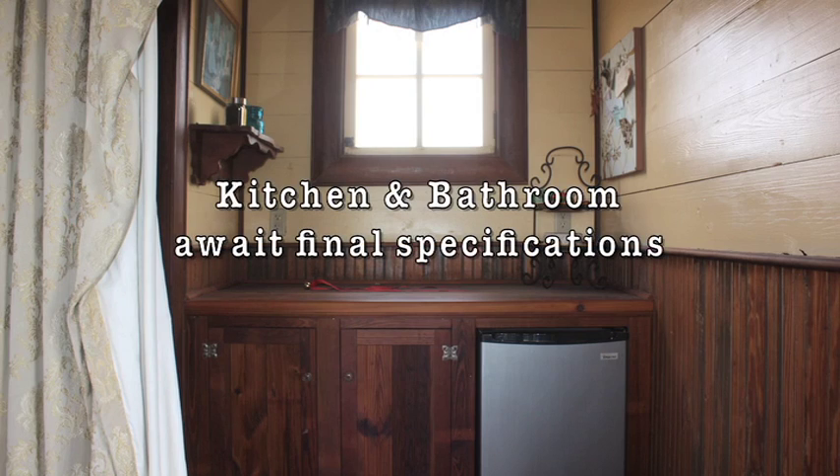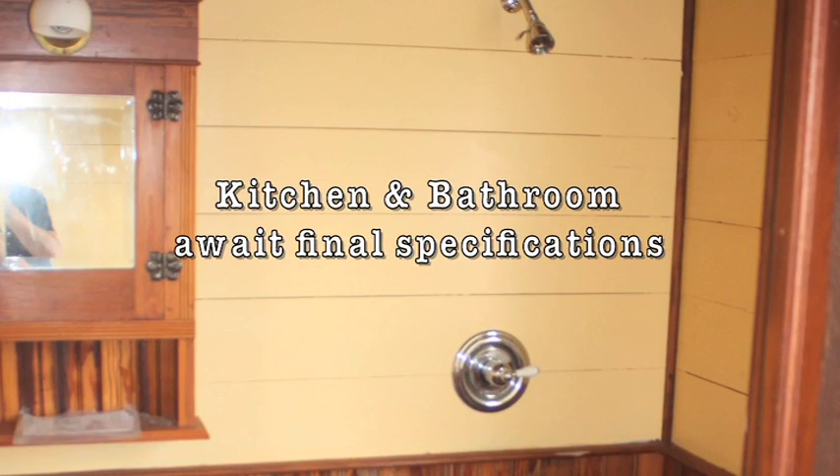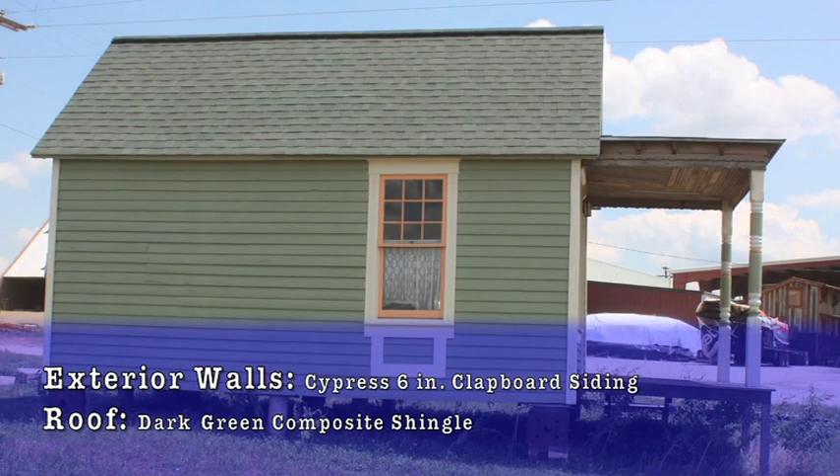The kitchen has built-in cabinets ready for sinks and other amenities, and the bathroom has the plumbing installed, awaiting your personal design and modifications upon purchase. The exterior consists of vintage cypress 6-inch clapboard siding and has dark green composite shingle for the roofing material.